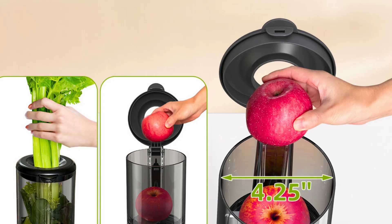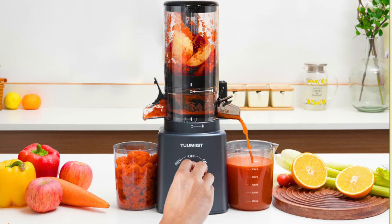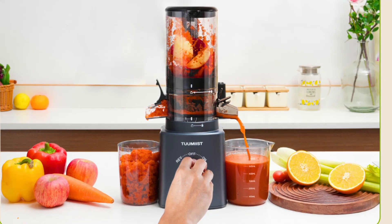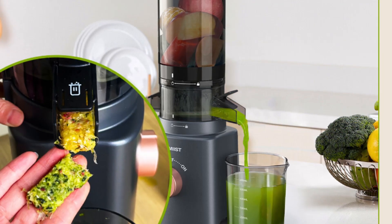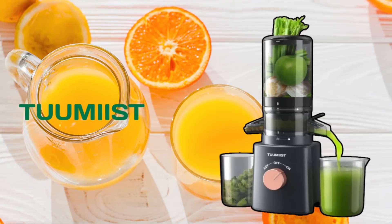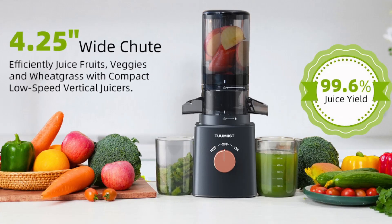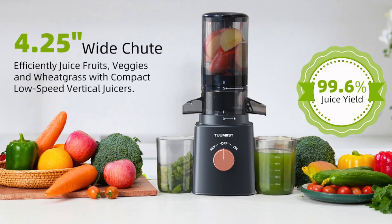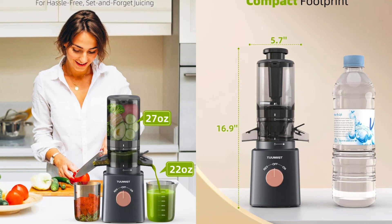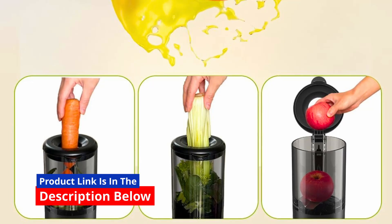When it comes to juicing efficiency, the Tumeast cold-pressed juicer excels. The masticating technology ensures that you get the maximum juice yield from your produce, minimizing waste. Whether you're juicing soft fruits like oranges and berries, or hard vegetables like carrots and beets, this juicer handles them all with ease. The result is a smooth, nutrient-rich juice that retains the natural flavors of the ingredients. The 27-ounce capacity allows you to make larger batches of juice at once, perfect for families or meal prepping.